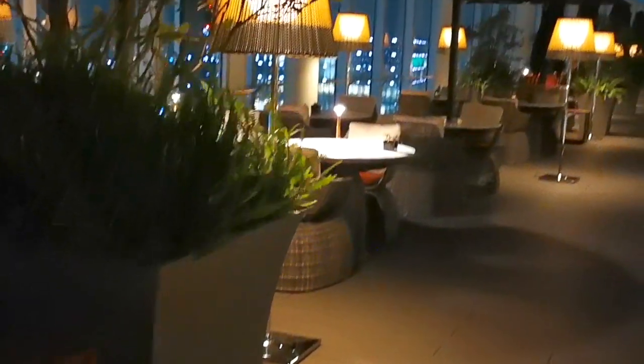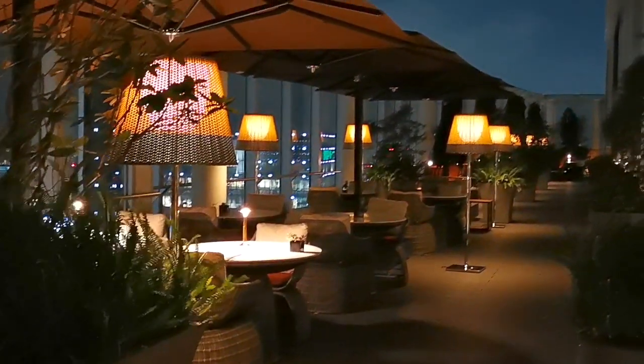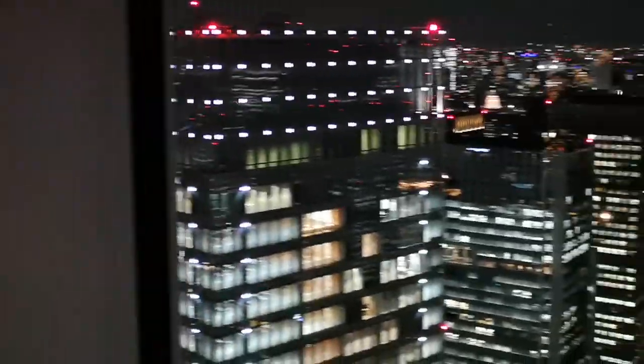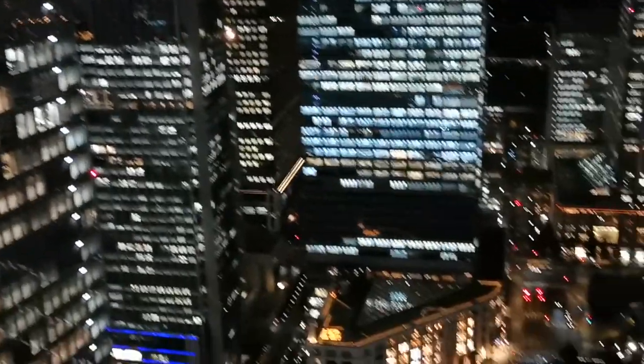They also have an outside area that they open up if the weather is nice. You can see the Tokyo Tower from here — there it is, the orange spot. The view is just lovely.